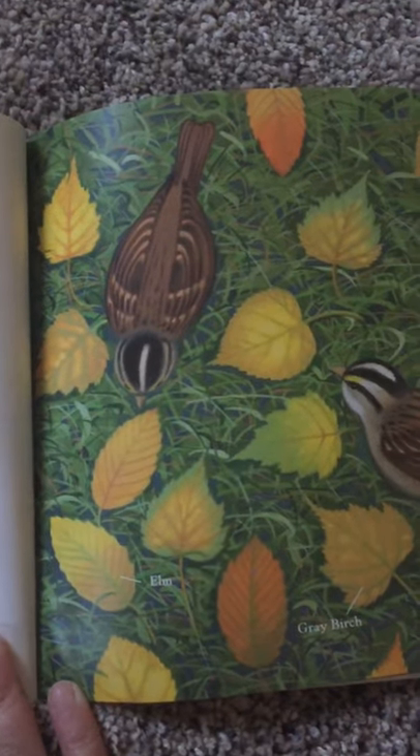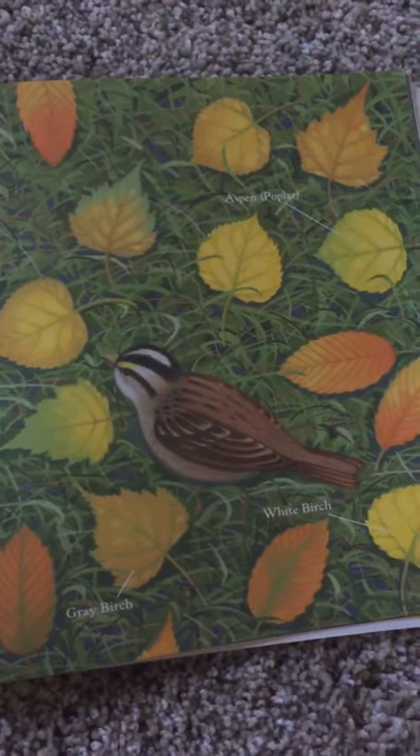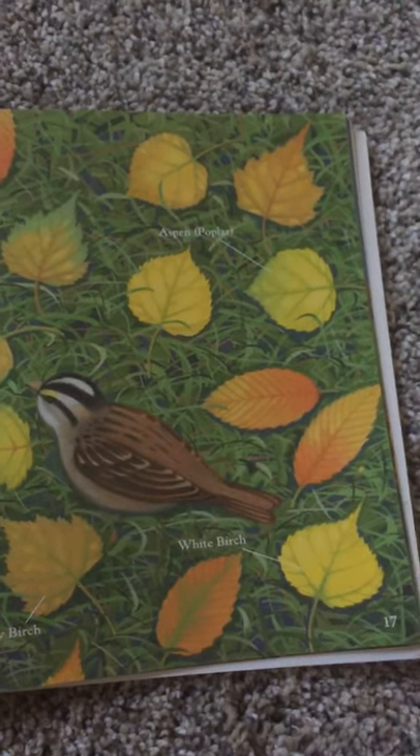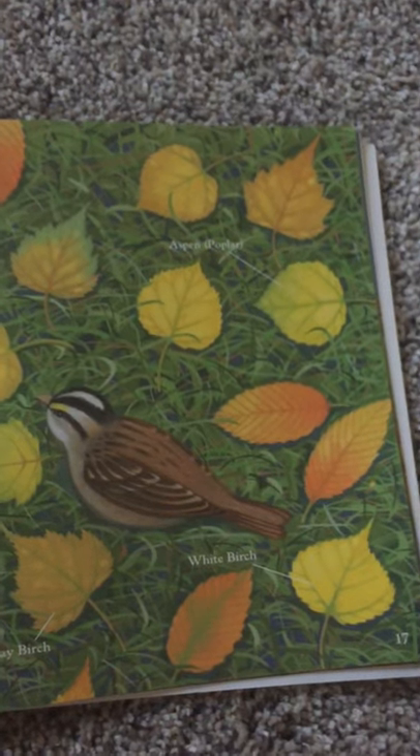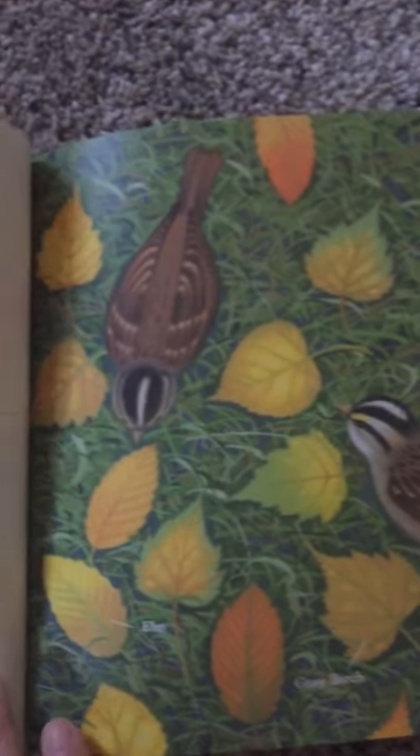These pigments give color to the leaves of birches, poplars, and elms. Some foods, like bananas and carrots, get their natural yellow and orange coloring from these same pigments. They also give color to some flowers. Maybe you can think of some.